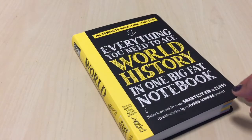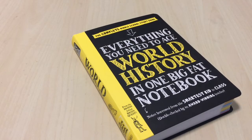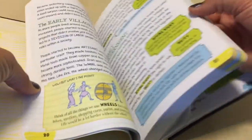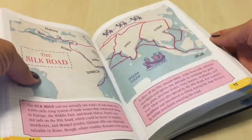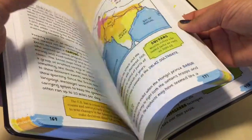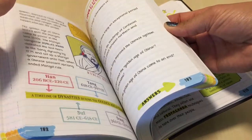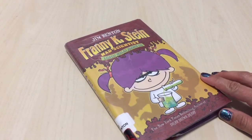Another Barnes & Noble haul: we got Everything You Need to Ace World History in One Big Fat Notebook. This isn't necessarily to go with our curriculum, but I really like how the book was laid out and thought it would be a good book to have in the house to read through every now and then. Depending on where we are in our history studies, we can just look in here and see how they've presented it.